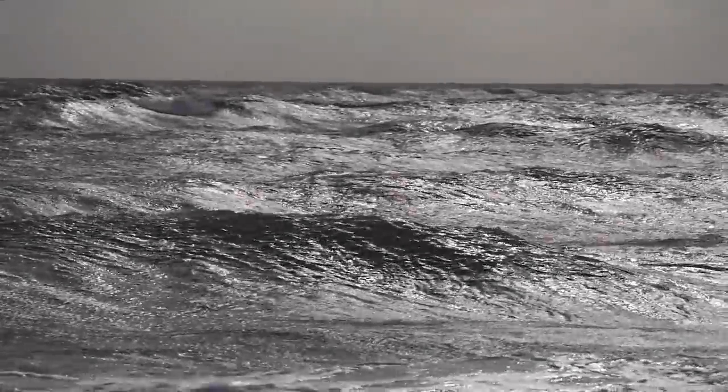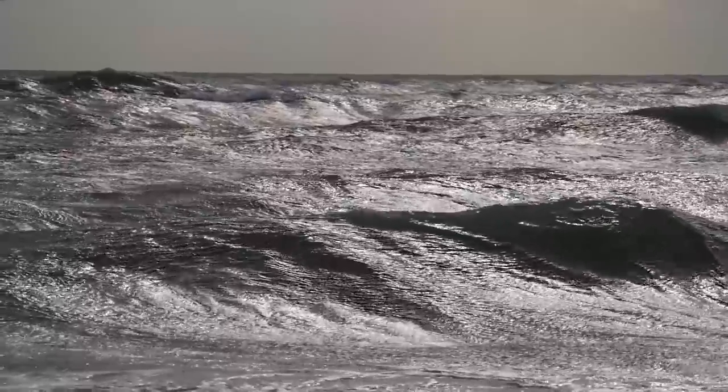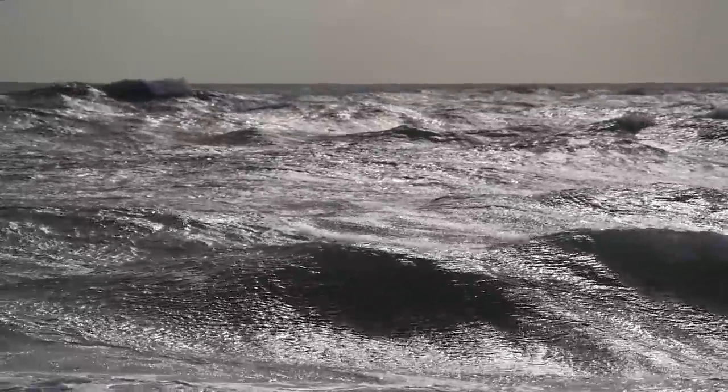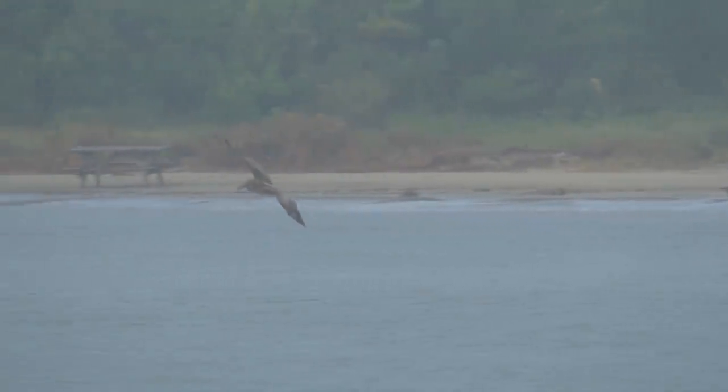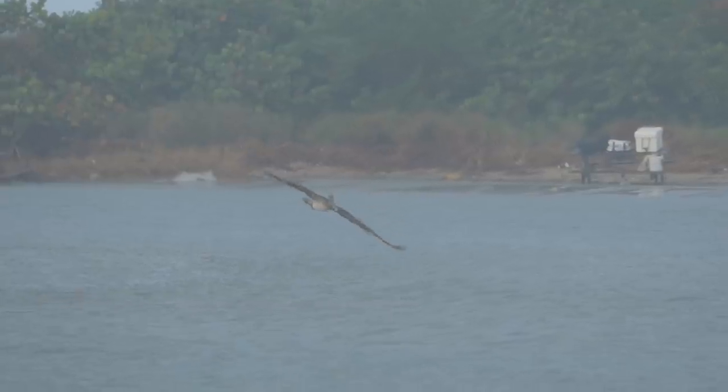As luck would have it, the weather was awful. A tropical storm just off the coast has the ocean a little on the angry side and the light is pretty much non-existent. Throw in the occasional tropical downpour and you have some of the worst shooting conditions you could ever ask for. But that doesn't stop the birds from feeding, and I'm ready to see what they want for breakfast.